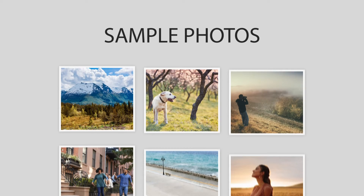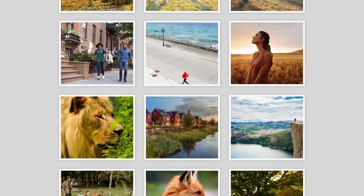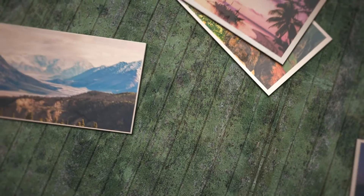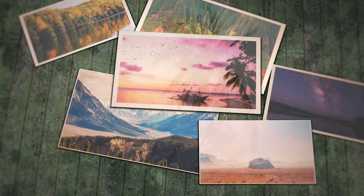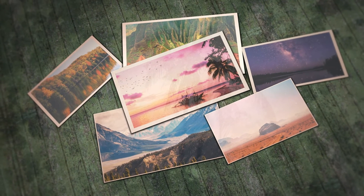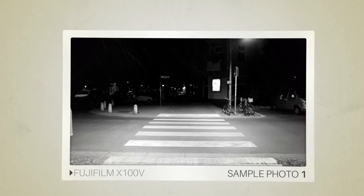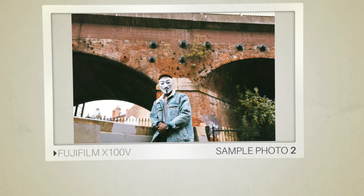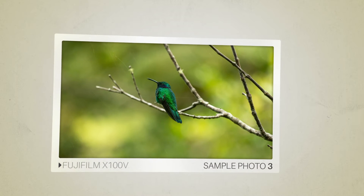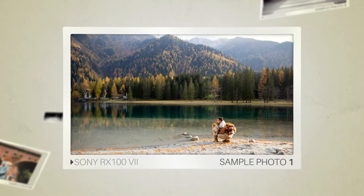Next, we will take a look at some sample photos from the Fujifilm X100V and the Sony RX107. Keep in mind that these photos have editing done to them, so the results from your camera might be different. Here are some sample photos from the Fujifilm X100V, and here are some sample photos from the Sony RX107.